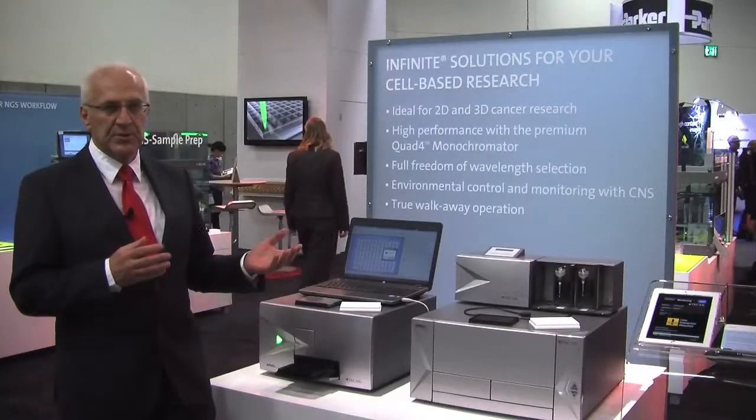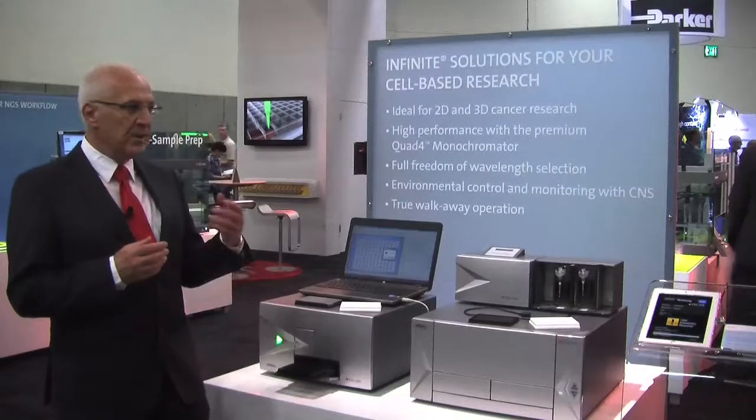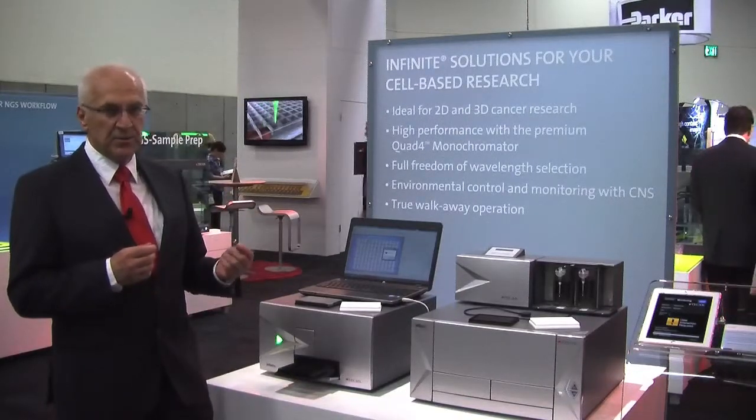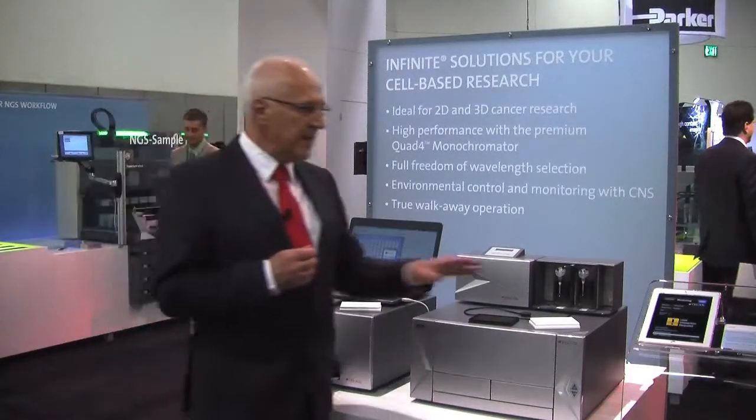For that, we have come up with two great products at the show: the CNS, or Common Notification Service, and the application guide for multimode readers. The CNS allows you to monitor your plate reader remotely using an iPad or iPhone.